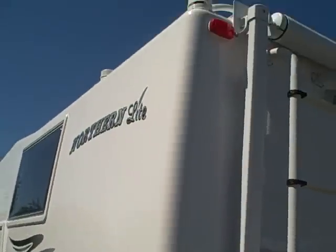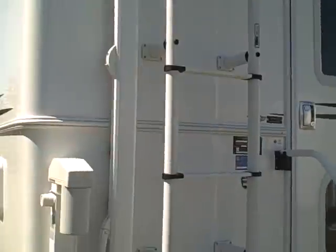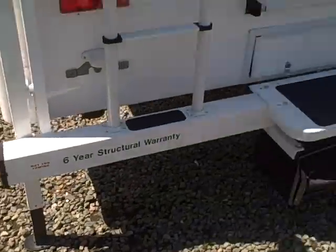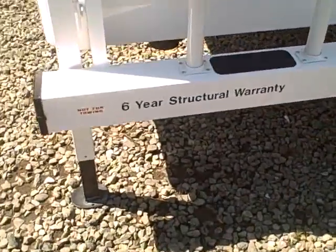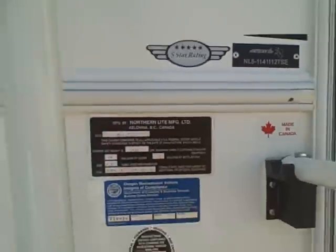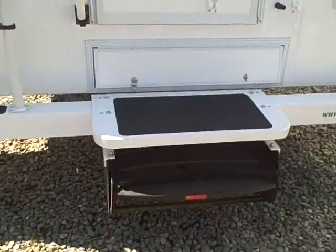Outside shower. Back side here — notice the lack of sharp angles around the corner. You've got a big awning across the roof, a sturdy ladder back here you're not afraid to use. LED lights, new for this year. Rear bumper. And you'll see a six-year structural warranty as well as a five-star rating. No one has achieved that many years of five-star rating like the Northern Life.